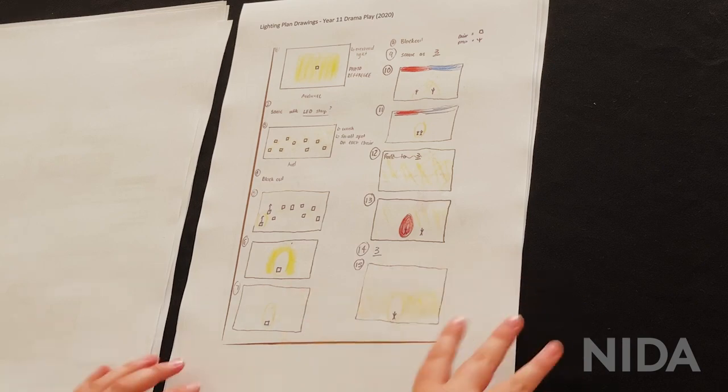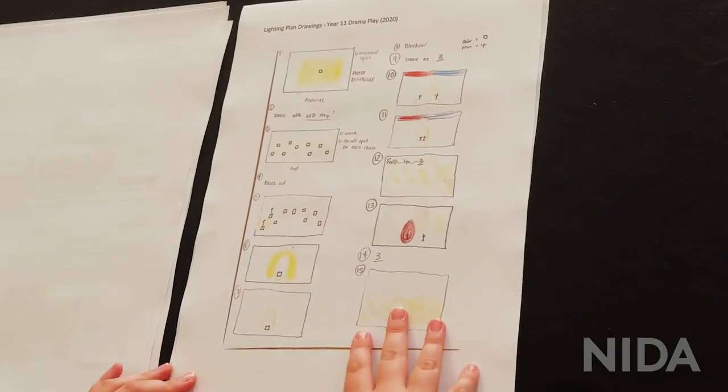I did some lighting work for my Year 11 play at school — just some sketches of what I wanted ahead of time. Good to reminisce.